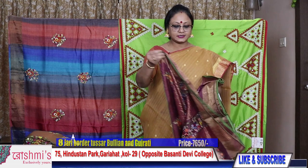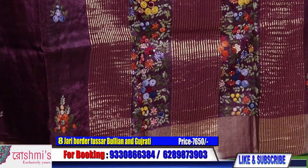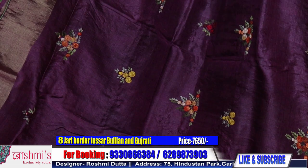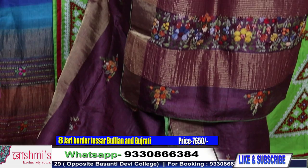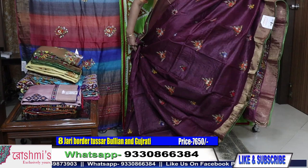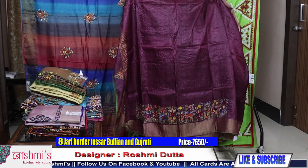Saree number eight: this is deep chocolate colour — not wine, chocolate. Note that colours may slightly differ due to light and camera. The buta are all with bullion stitch. Zari border tasar with silk mark certification — all zari border tassars are of very good quality. Price is ₹7650. Here is the blouse piece.